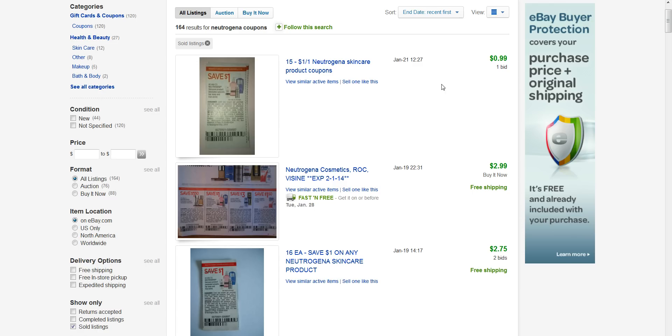I'm just going to show you the demand here on couponing. Here we go, Neutrogena, and we're going to go down to sold listings. There are 16 active, and let's see how many are sold there. 164 have sold.